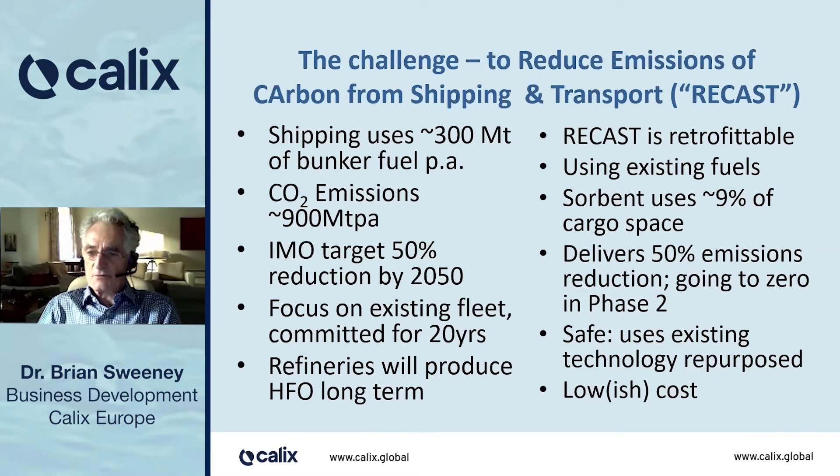ReCast is retrofittable using existing fuels. There's a sorbent which needs something like 9% of cargo space, but it delivers 50% emissions reduction, and it will enable going to zero in phase two. It's safe, it uses existing technology repurposed for shipping, and it's low cost.